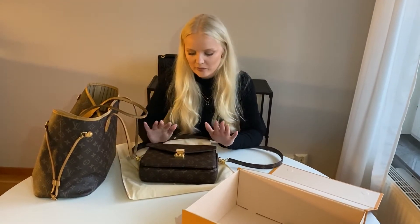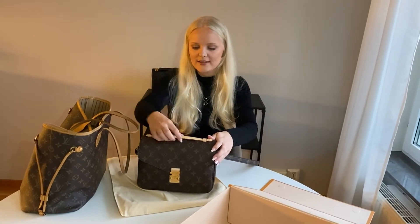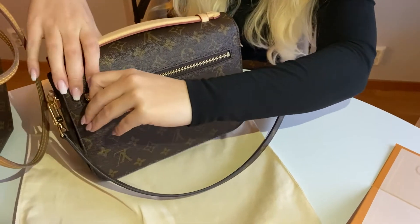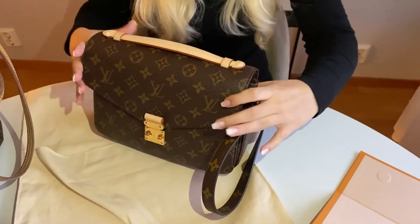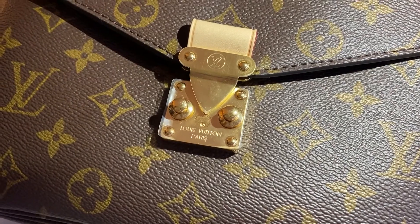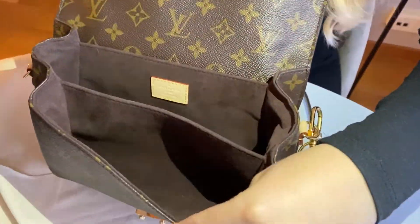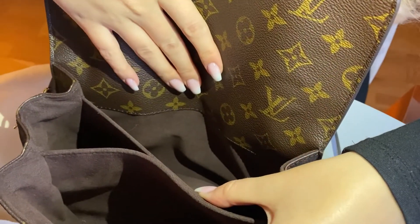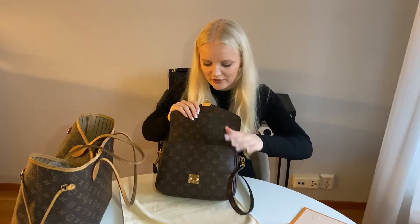Now I'm going to show you all the compartments and features of this bag. First you have the Louis Vuitton Paris stamp on the handle, which is very nice — I really love that you can hold it like this. You have a back pocket which opens for keeping your phone or whatever. Then you open it with this clasp. Inside you have three compartments — one really big one, one a little bit smaller, and then this one in the back. So far I've mainly used these two because a lot of things can fit in here.